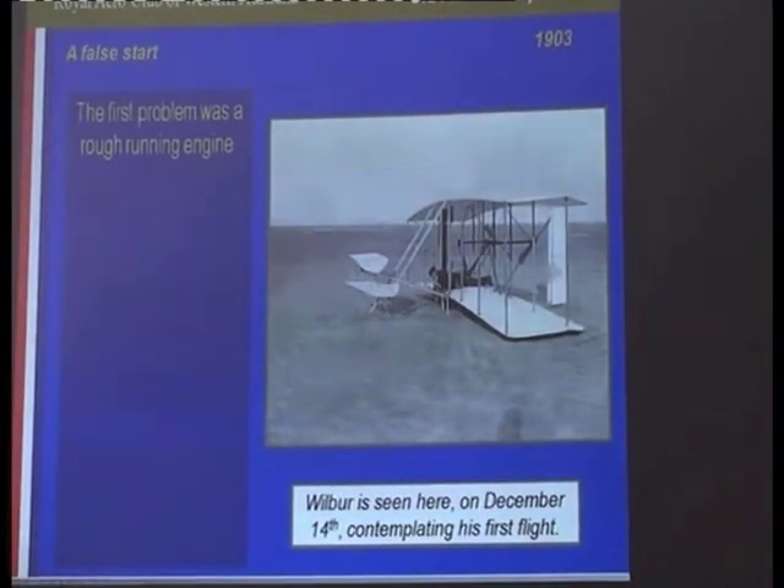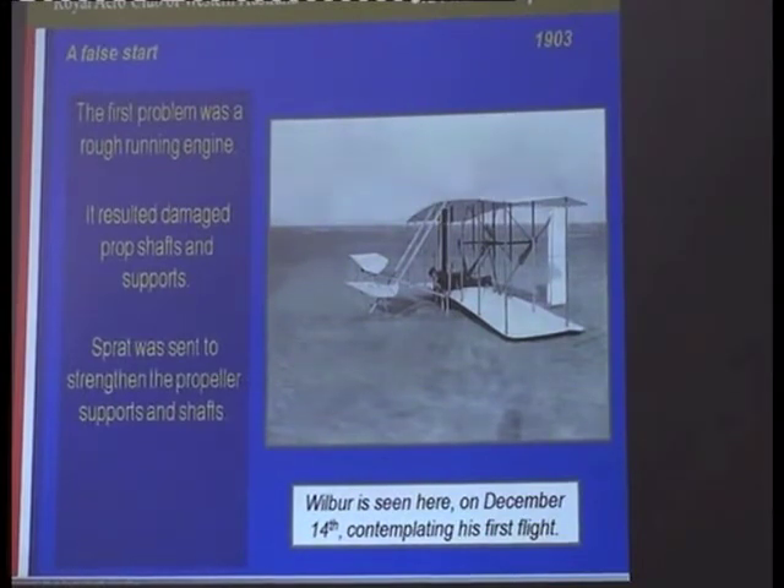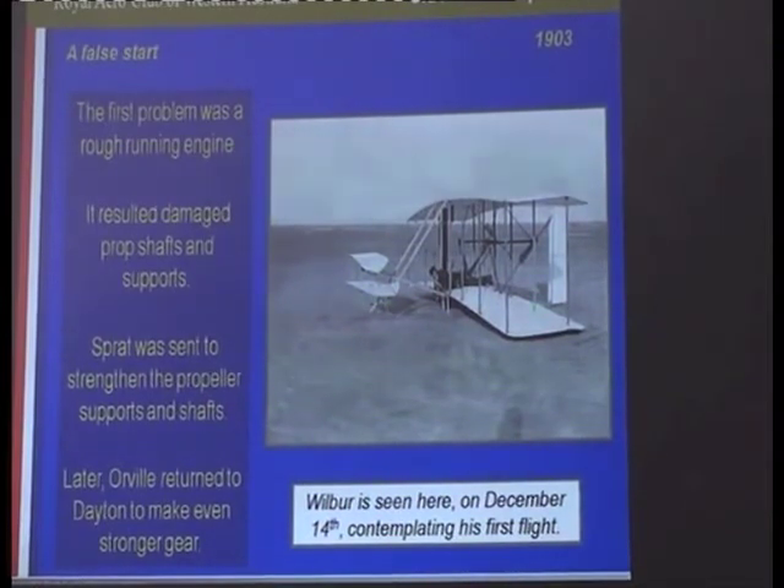They certainly did have problems. That's Wilbur demonstrating the craft on the 14th. Before December 14th, with a rough-running engine, the props had jerked backwards and forwards and put a strain on the whole device, and a weakness showed up. They had to send a man called Spratt — who was from the opposition, though taking a genuine interest in their advances — to get some new parts built nearby. They weren't satisfactory, so Orville went back to Dayton, Ohio, constructed new parts and brought them back.